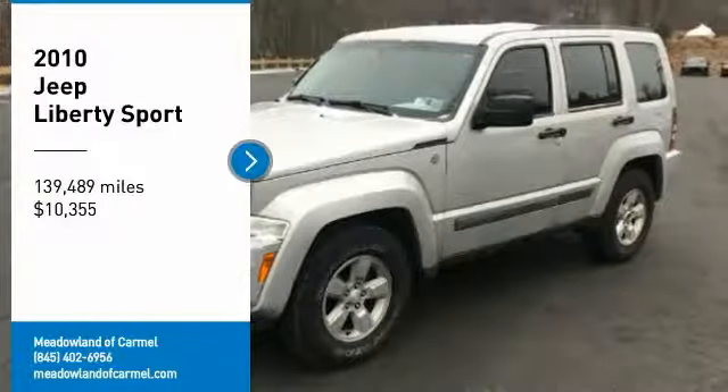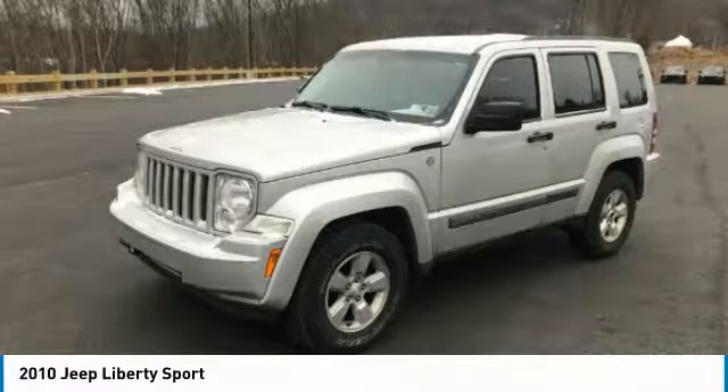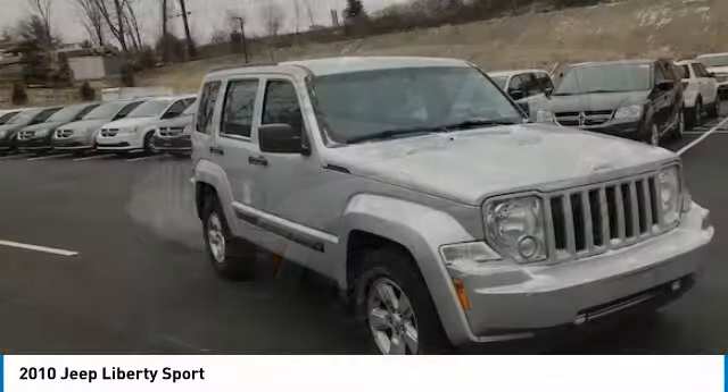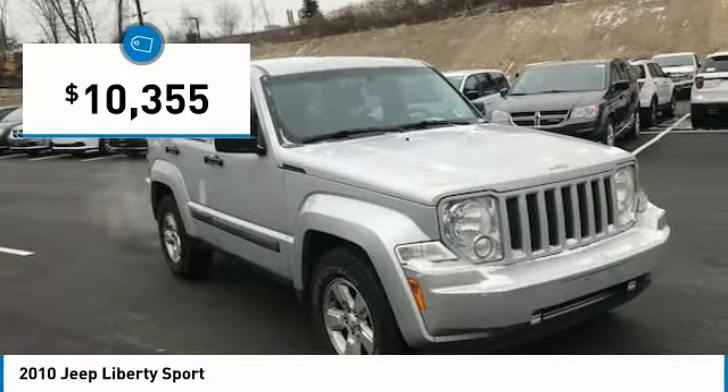Come test drive the 2010 Liberty. The Jeep Liberty is quite capable off-road, one of the best in its class. Compared to the Jeep Patriot and Compass, the Liberty is more of a true Jeep with off-road prowess and bold, upright styling, and is priced below $15,000.